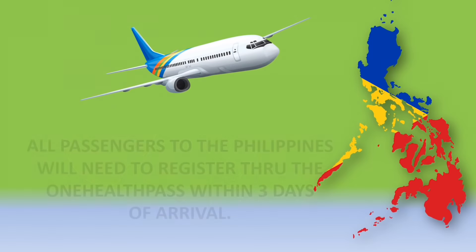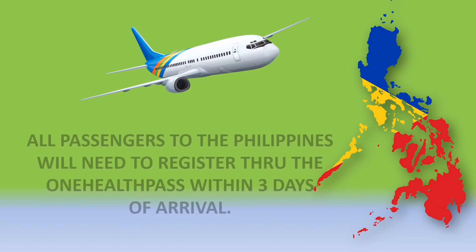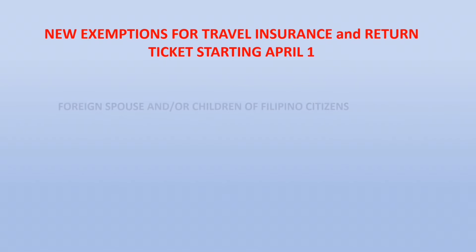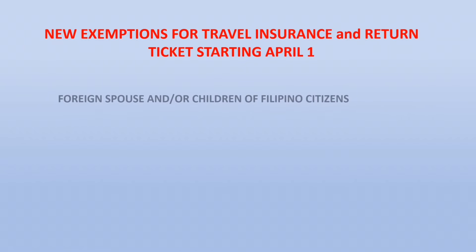All passengers to the Philippines must register through the One Health Pass within three days of arrival. There are now new exemptions for travel insurance and return ticket requirements starting April 1st. Foreign spouses and/or children of Filipino citizens are now exempt. Please also be aware of the new immigration advisory when entering the Philippines without using a Philippine passport.